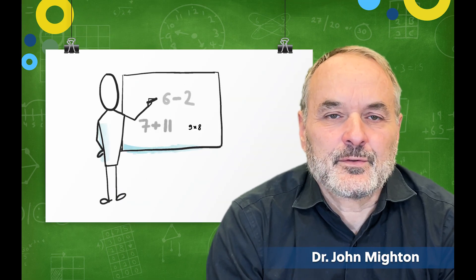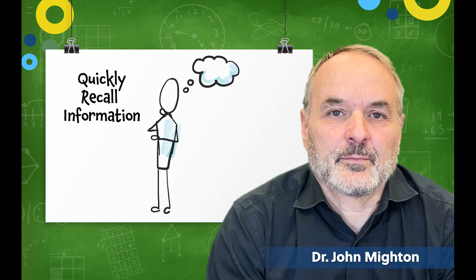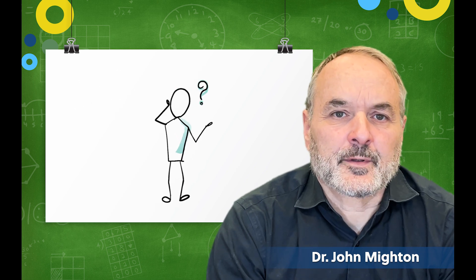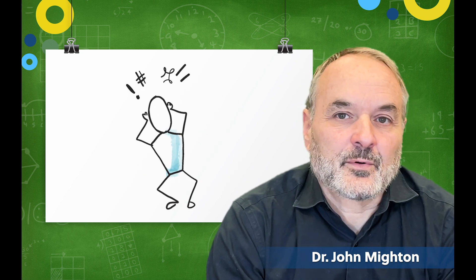Similarly, in math, students who have a deeper knowledge of number facts and computational strategies, and who can quickly recall this information when they need it, tend to be better problem solvers. For example, a student who can't remember their multiplication facts, or who doesn't have efficient strategies for generating facts, will have trouble solving problems.